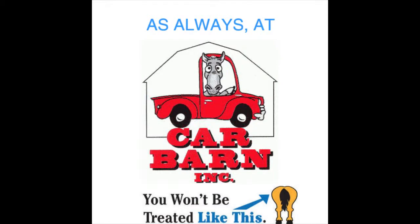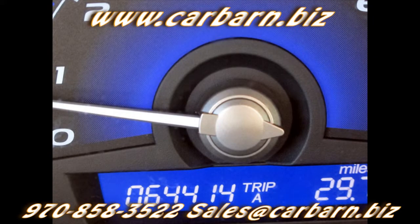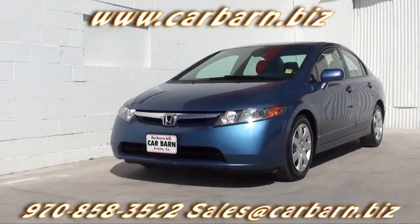As always, at Carbarn, you'll never be treated like this. Hi, Kevin here at Carbarn in Fruita, Colorado. Thanks for taking the time to look at my 2007 Honda Civic LX.